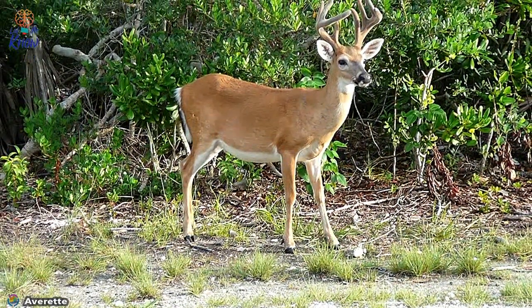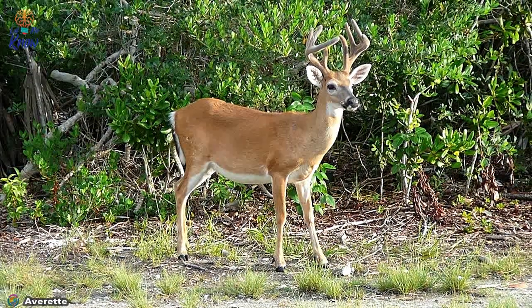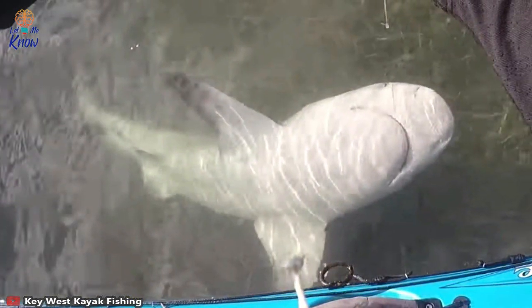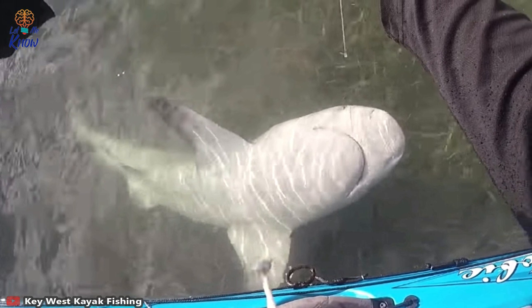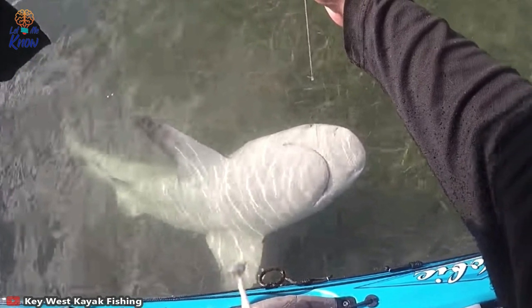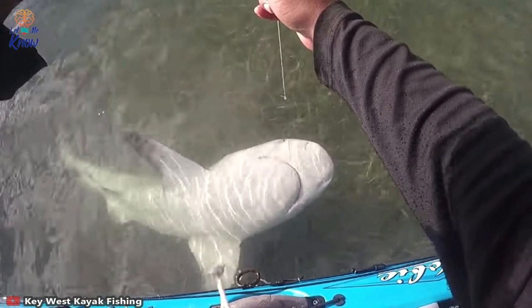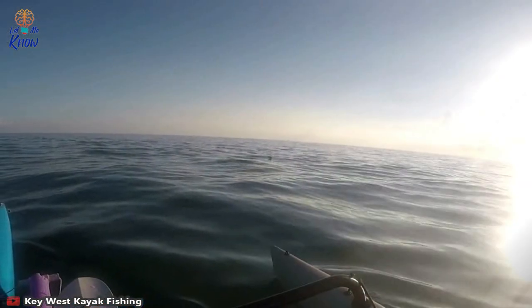The Florida Keys' climate is technically classed as tropical savanna, meaning it's home to some exotic flora and fauna, some of which can't be found anywhere else in the world. Among its unique inhabitants are the key deer, Key Largo wood rat, and the American crocodile. Since the Keys are an archipelago, the surrounding seas also contain a lot of life, including horseshoe crabs, turtles, and sharks.